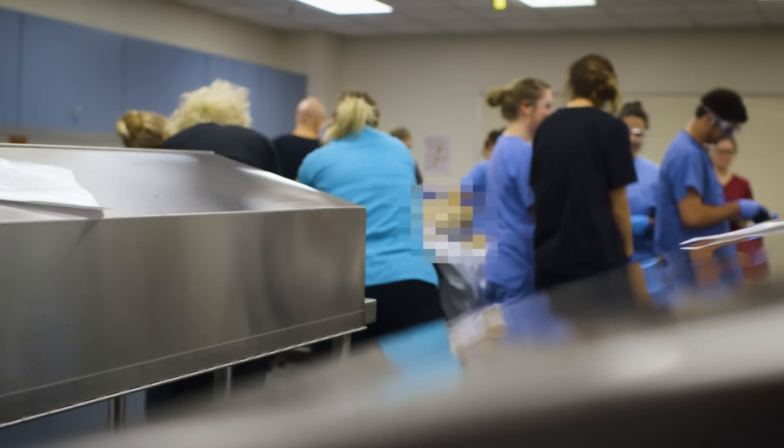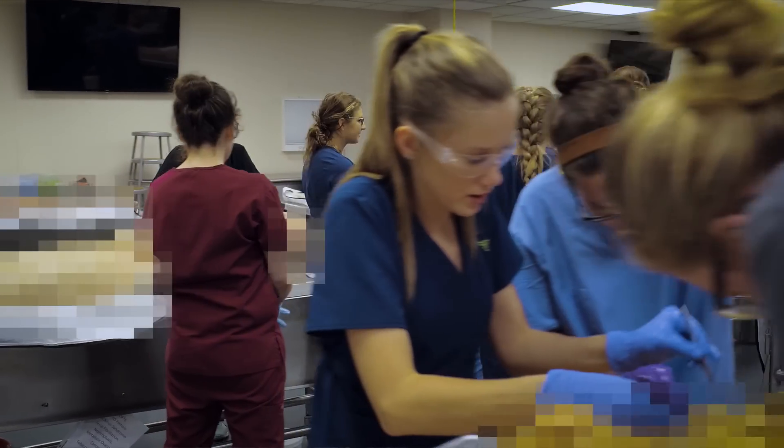We jumped right into the lab right after having gone through our first anatomy lecture — first day of school. It was a hands-on experience. It started off very educational and we eased into the process. We were all excited, everybody had nerves, and I especially was very excited. We dove right in and started dissecting and we were in the lab the entire time. From there on out, it was a really natural process and it just kind of came naturally to all of us.